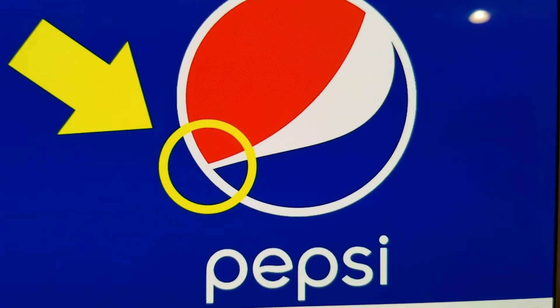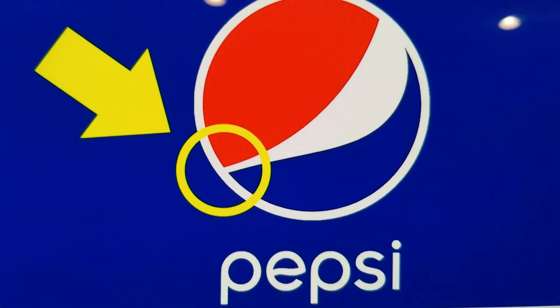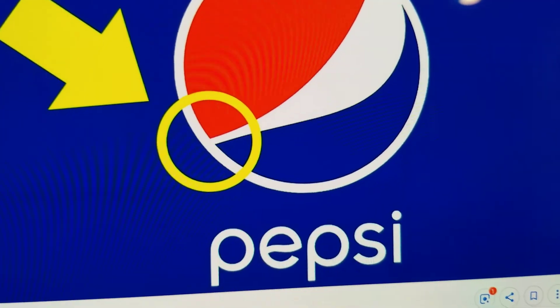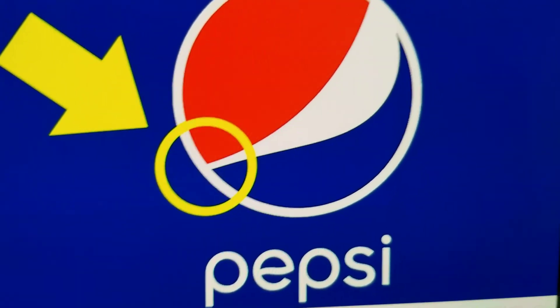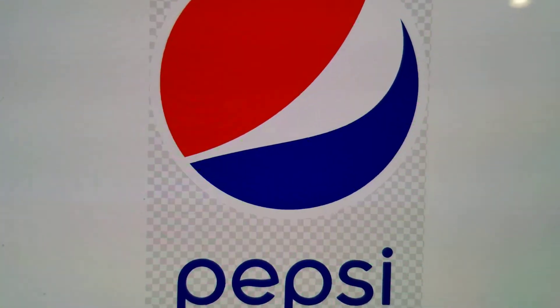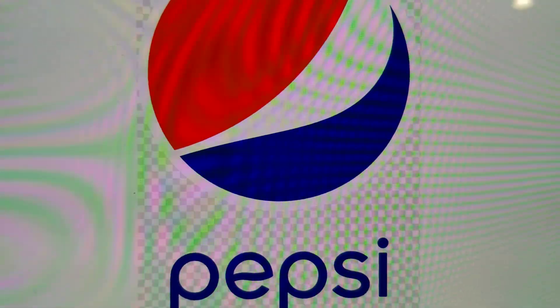Seven Easter eggs that are hidden in logos. Hello guys, you've seen so many logos — shop logos — but there's some things that are hidden, so let's go on this journey together. Number one: Pepsi.